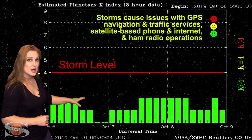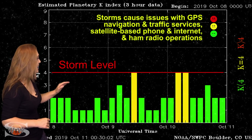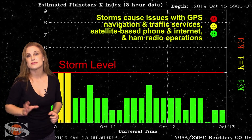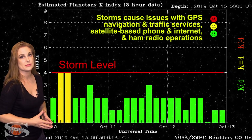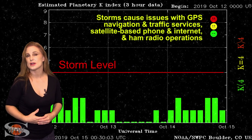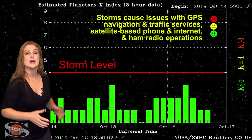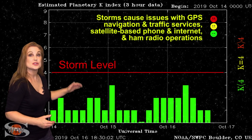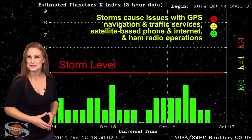Since then, things definitely quieted down. We've been hovering between unsettled conditions and active conditions. Right around the 9th and 10th, we got bumped back up to active conditions due to some fast wind from a small coronal hole, but these storms are pretty weak at solar minimum. We've been hovering around unsettled conditions since, giving us some decent aurora at high latitudes but not anything really to talk about at mid-latitudes. Luckily, all this is going to change around the weekend, as we could bump back up to active conditions and possibly see some decent aurora down to mid-latitudes.